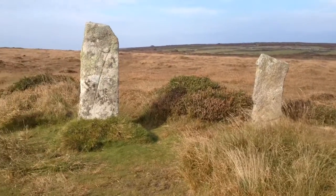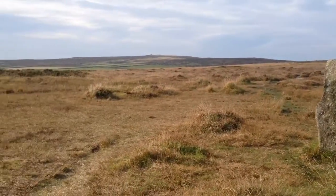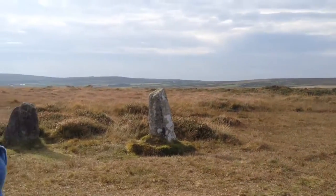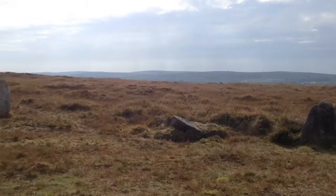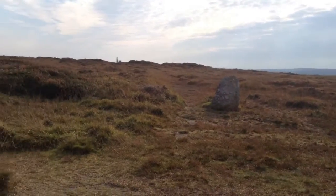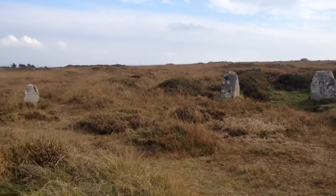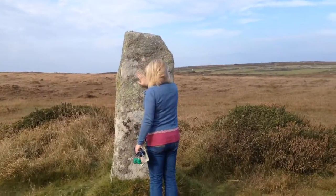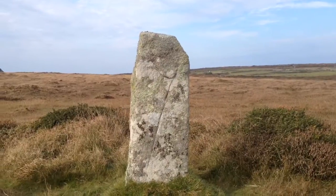The path climbs before bearing right to reach the nine remaining stones of the Nine Maidens stone circle. Usually there's some sort of story about naughty maidens dancing on the moor when they shouldn't have been, and they got turned to stone. I have a really tall one and you're really short. I'm Cornish, I'm short.